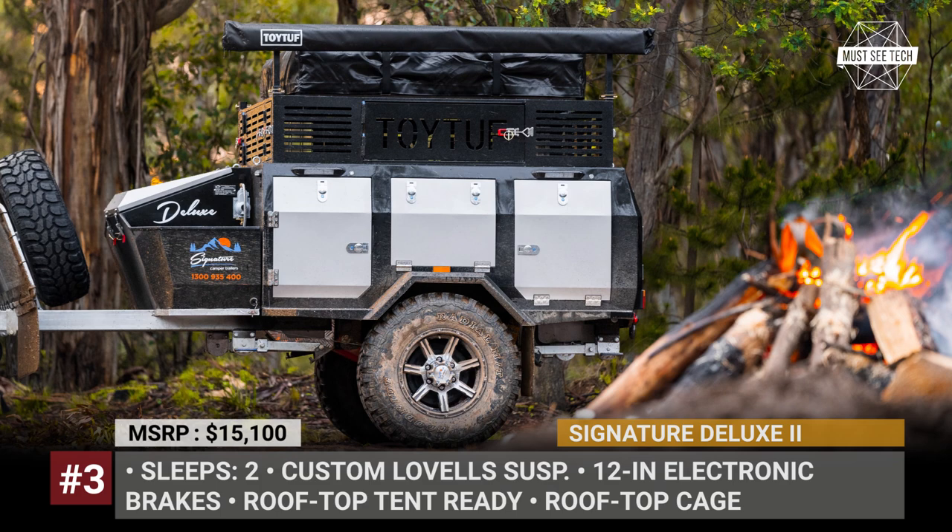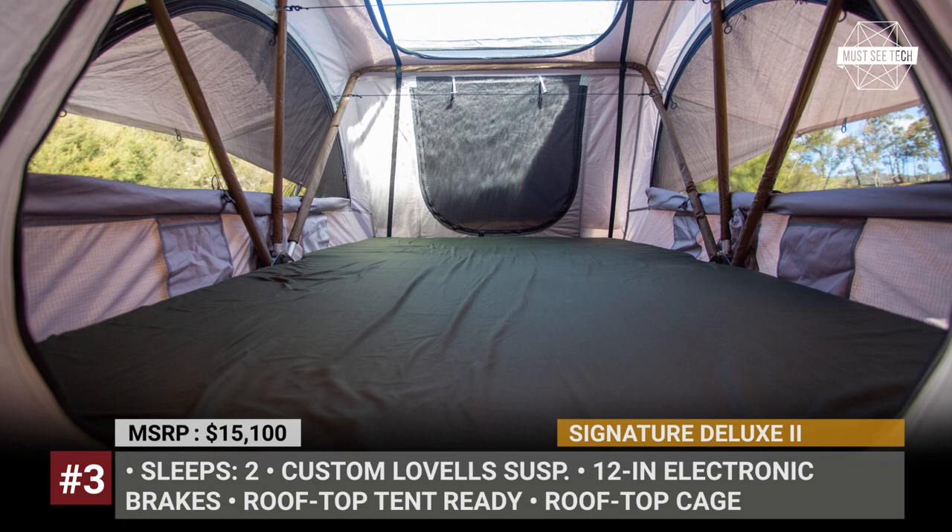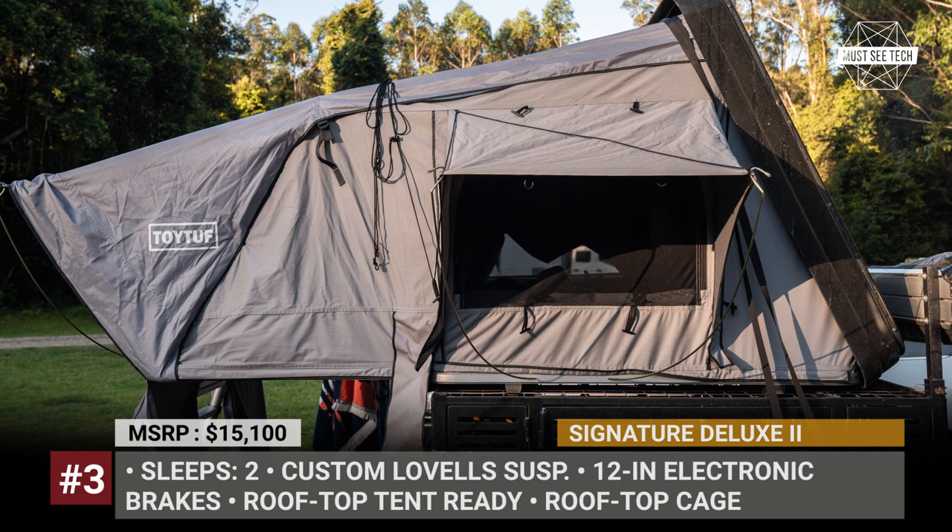Once parked, the Deluxe 2 ensures all-around comfort with a slide-out kitchen, plenty of storage and generous off-the-grid tech. In case the buyers have their own rooftop tent, the trailer has everything to attach it. If not, the company offers a wide selection of its own RTTs.